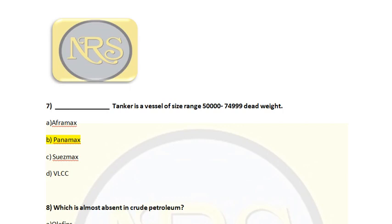Question number 7. Which tanker is a vessel of size range 50,000 to 64,999 dead weight? Option A, Aframax; Option B, Panamax; Option C, Suezmax; Option D, ULCC. The correct answer is Option B, Panamax. When the dead weight is from 50,000 to 64,999, the size of the ship is called a Panamax vessel.